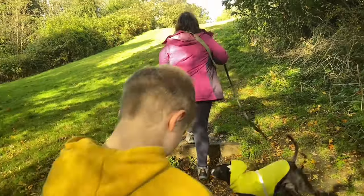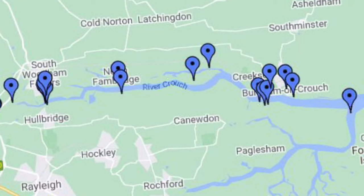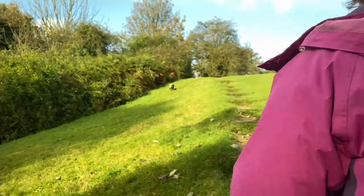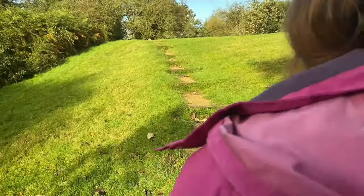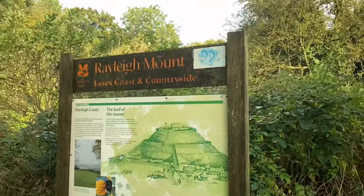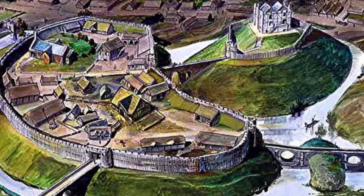Like most early Norman castles, Rayleigh was built using timber on the top of a moat earth mound. Standing between the River Crouch and the River Thames, the castle was the first line of defense, standing against the invading armies marching on London. The mound and surrounding lands are the remnant of an early medieval wooden motte and bailey castle built by Swain, Sheriff of Essex.